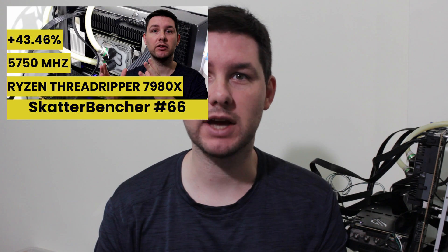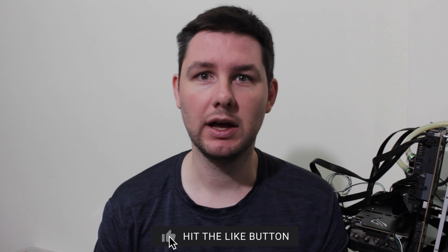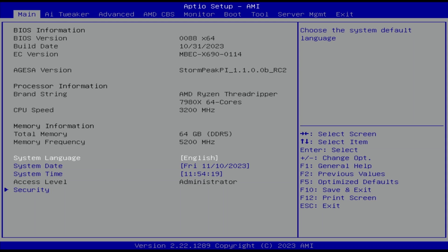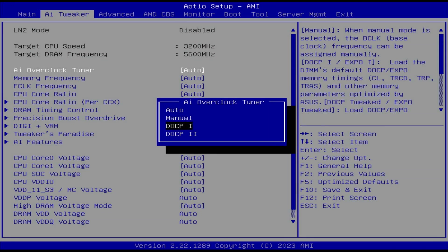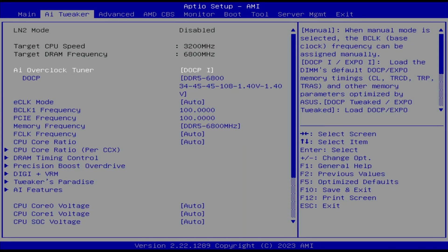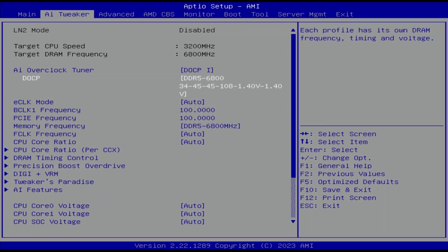If you want to overclock this kind of system, have a look at the longer Scatterbencher video that's already up on this channel. When you've entered the BIOS, go to the AI Tweaker menu. Set AI Overclock Tuner to DOCP1. That enables ASUS Direct Overclock Profile technology, which replicates the behavior of AMD Expo. In our case it sets the memory frequency to DDR5 6800.